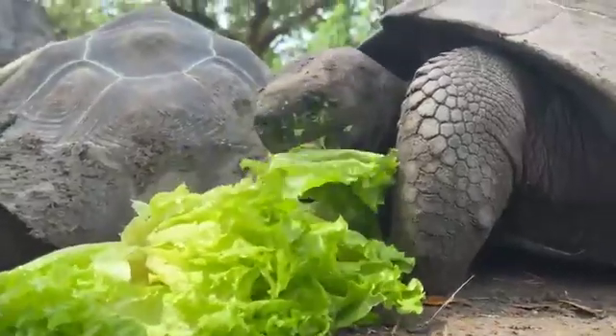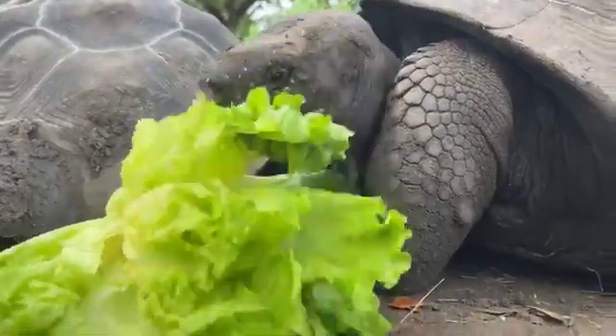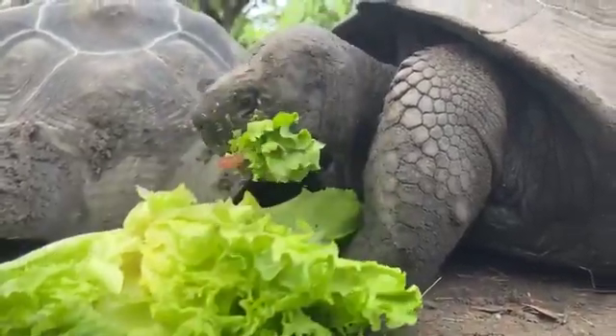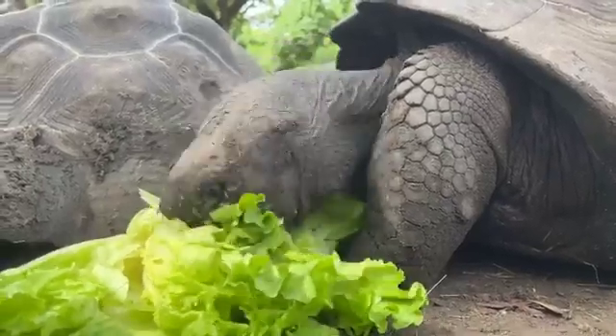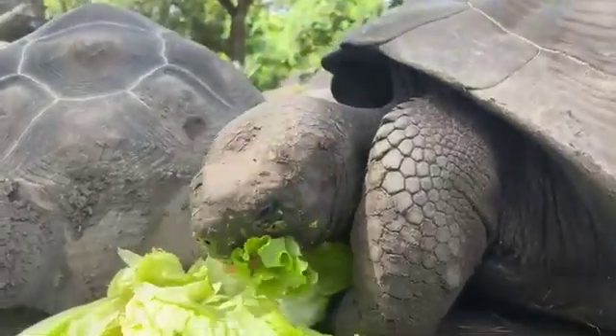When we start spraying them and giving them a little shower, that's also really good for them — they really enjoy it. So as soon as some of these guys finish their lettuce, our zookeeper Mel is going to help us out and give them a little shower, and you guys can see the response that they have to that.